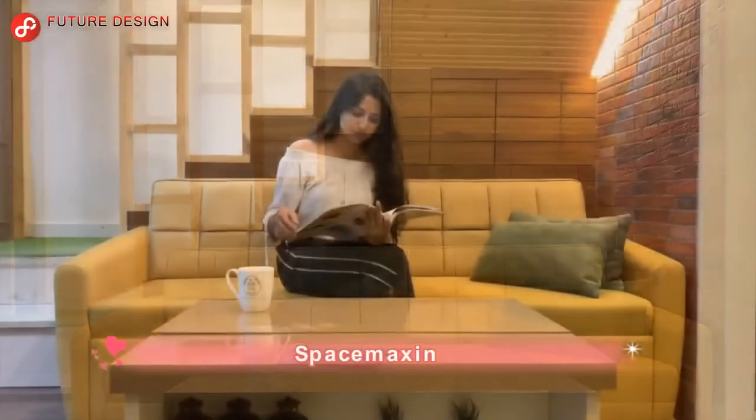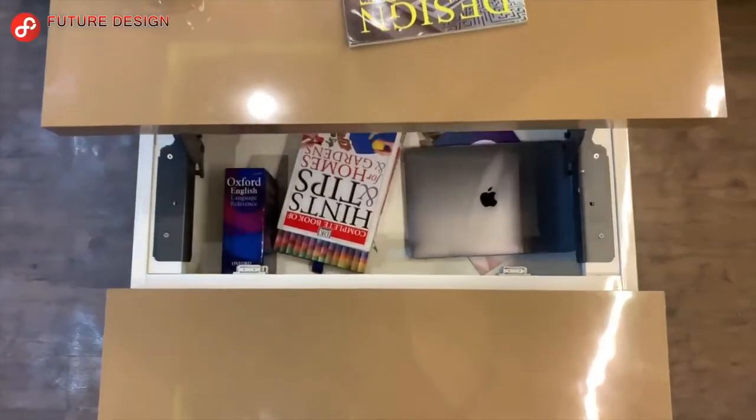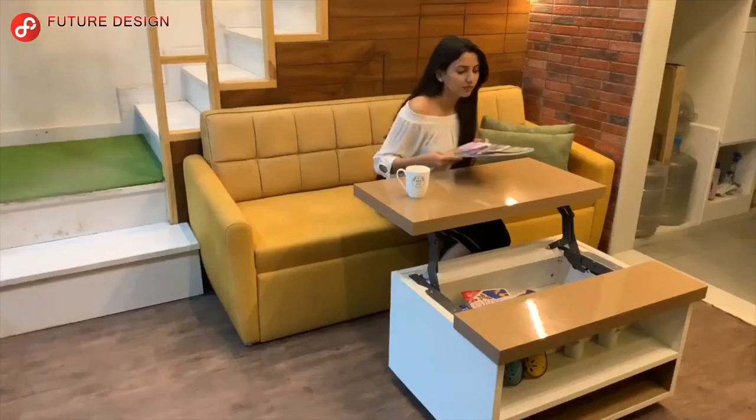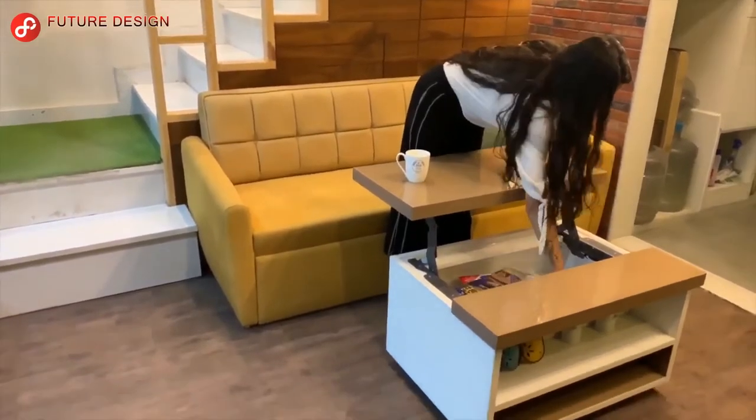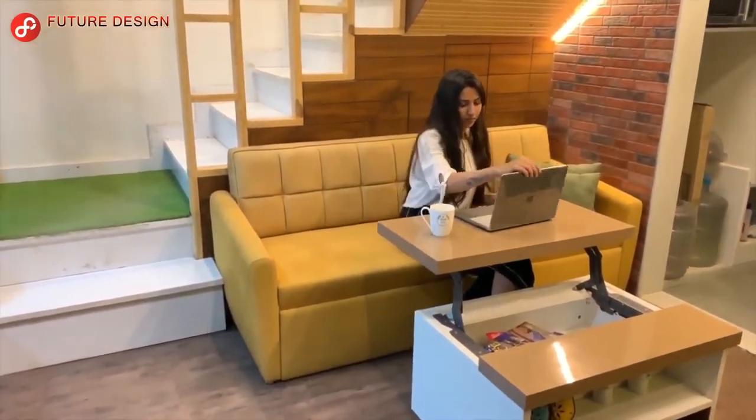Space Maxon Furniture. This multifunctional smart coffee table narrows its space and provides a more spacious environment. You can easily put products such as books, computers, and magazines on this coffee table with the hidden compartment.